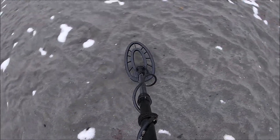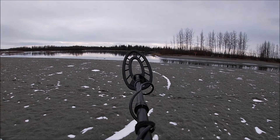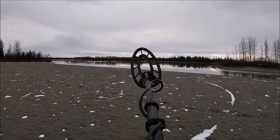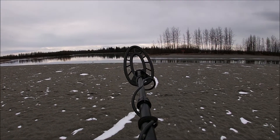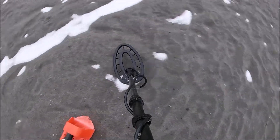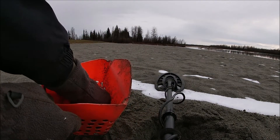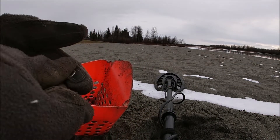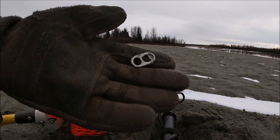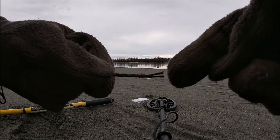Still a little bit of snow on the beach, but I can see the water level is way down, so let's go down there and work the edge. First target — pull tab. Wouldn't you know? Second target — bobby pin. Boy, if these things were worth something, I'd be rich.